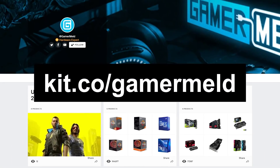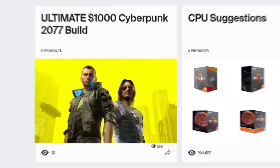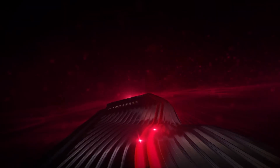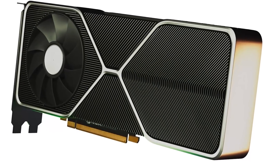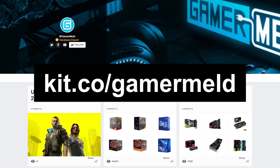But first, head to kit.co/gamermeld where I give you suggestions for PC hardware. Today I've added the ultimate $1,000 build for Cyberpunk 2077. I will say that I suggest waiting for Big Navi and the RTX 3000 series, but for anyone looking to build now, check that out in the description below.